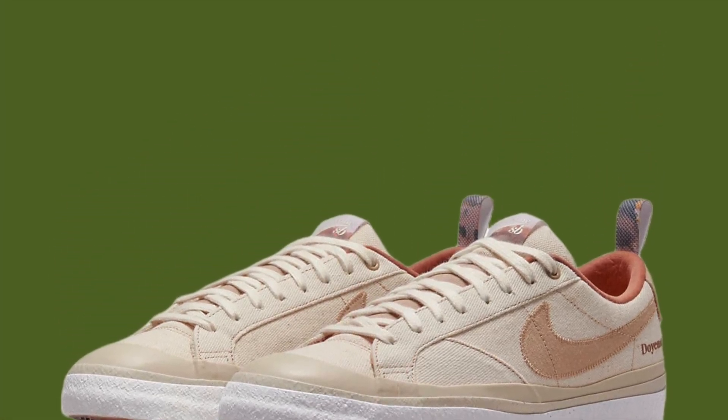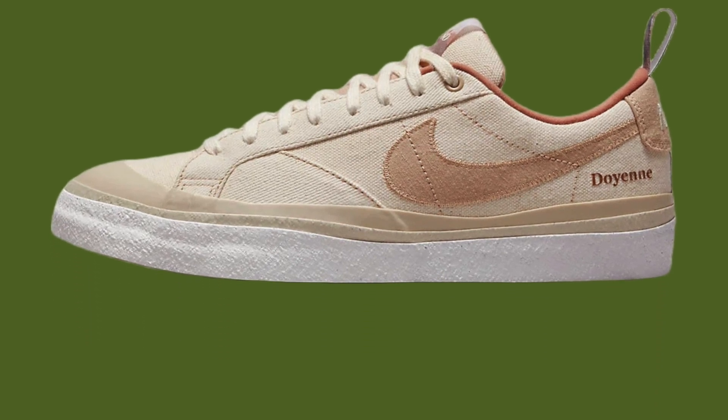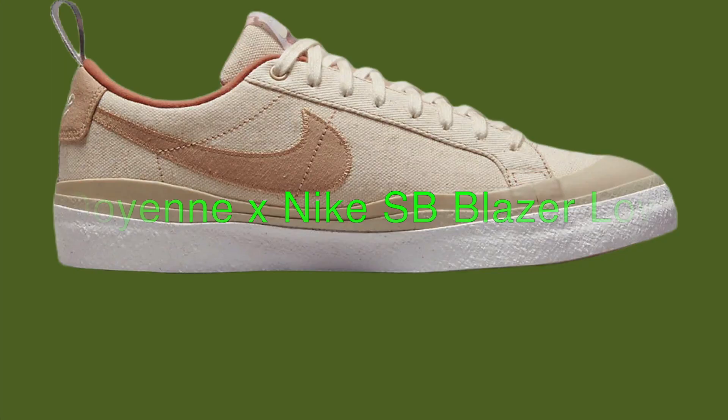Doyen Skateboards, a women-owned brand founded in 2017, is getting its own Nike silhouette. The Doyen X Nike SB Blazer Low is a collaborative pair that features a redesigned version of the classic skate shoe, known for its performance and durability on the board.